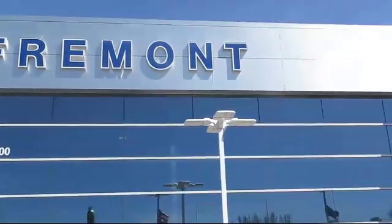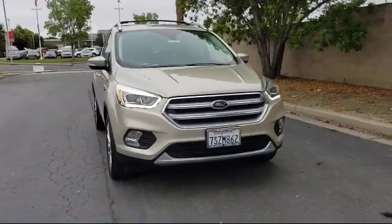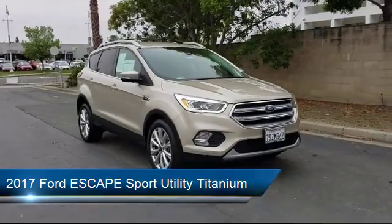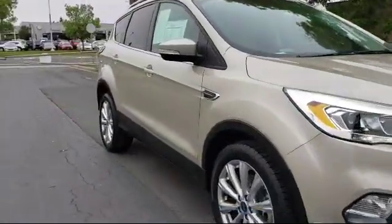Welcome to Fremont Ford, and here's a look at another vehicle from our great selection of pre-owned vehicles. It comes equipped with a rear view camera, parking sensors, roof rack, heated front seats, Sirius XM satellite radio, and keyless entry.